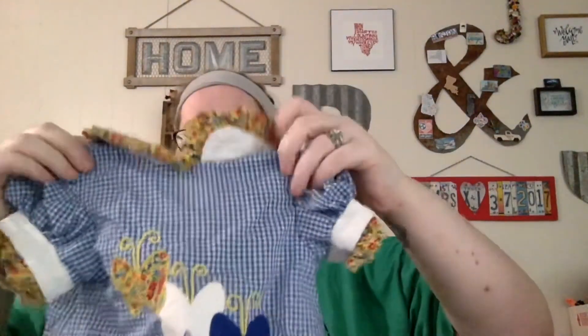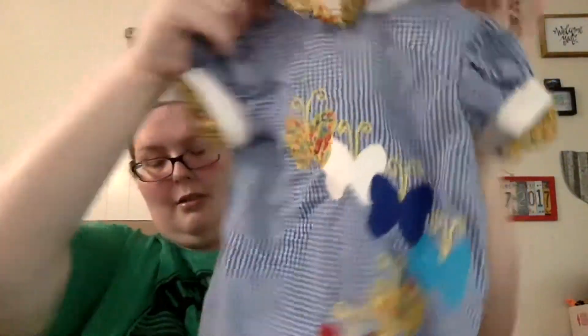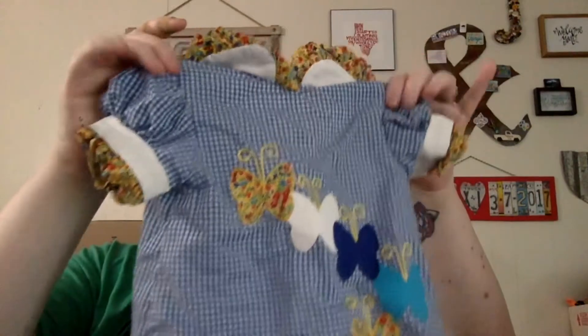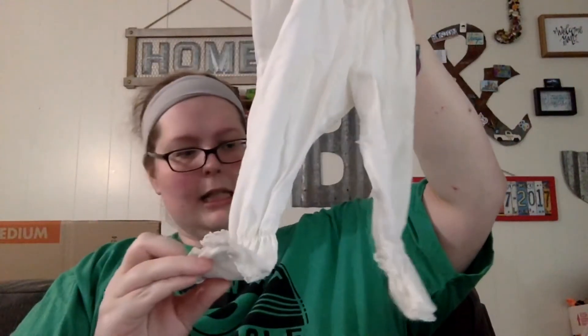This one is made by Chocolate Soup, size extra large — I want to look this brand up. It's very 70s or 80s and would look so cute with a pair of tights and red patent leather shoes. Here's another little bonnet, some socks — these vintage socks feel like they might fall apart in my hands — and some vintage little lace tights.